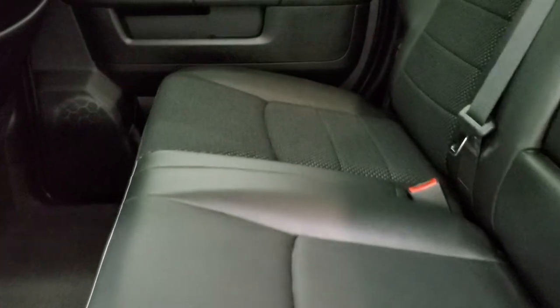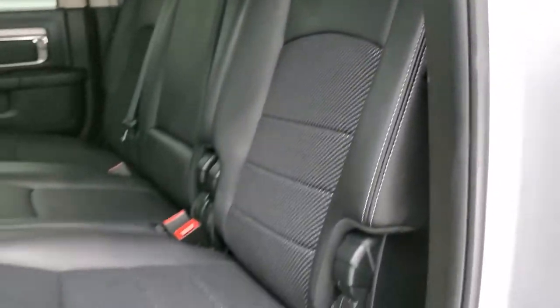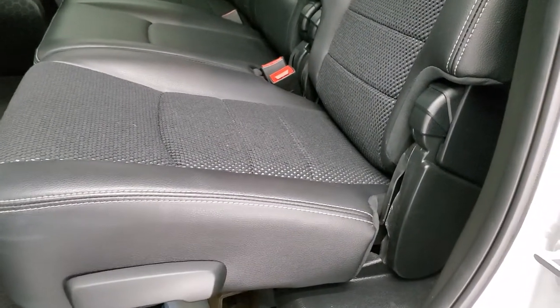The back seats are just as clean as the front seats — no rips or tears back here. It does have the LATCH child safety system for any child car seats you may have. Power slide and rear window. These seats are in excellent condition with no rips or tears.